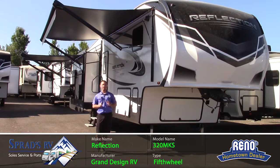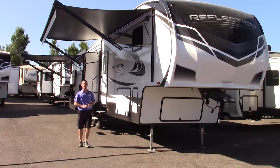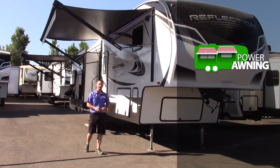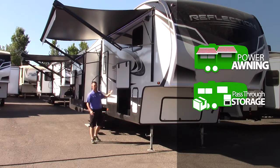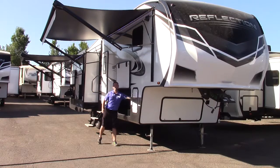This guy here is loaded with luxury, function, and convenience. Starting with the two main power awnings here to cover your camp spot when you guys are out camping. Also, not to mention these huge pass-through storages with magnetic catches for loading all your stuff, and you even have a dog leash attachment here to the coach itself.